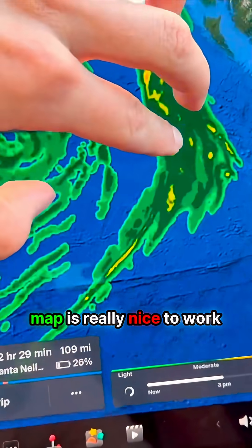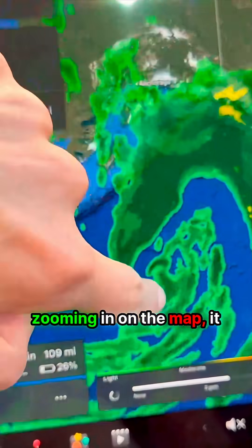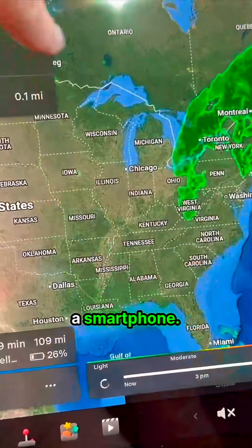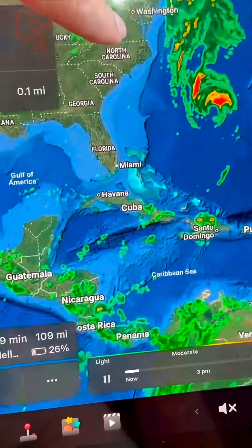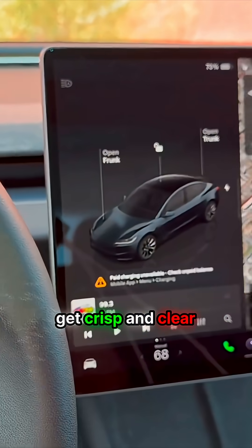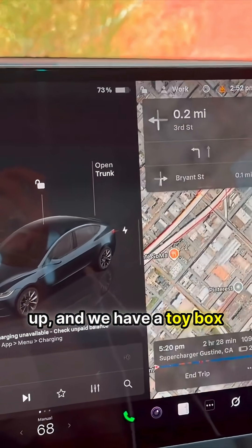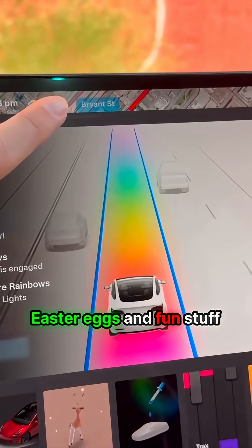The map is really nice to work with — when you're pinching and zooming in, it has the responsiveness of a smartphone, it feels really nice. Thanks to Hardware 4, we get crisp and clear cameras that pop right up, and we have a toy box with a bunch of little easter eggs and fun stuff to play around with.